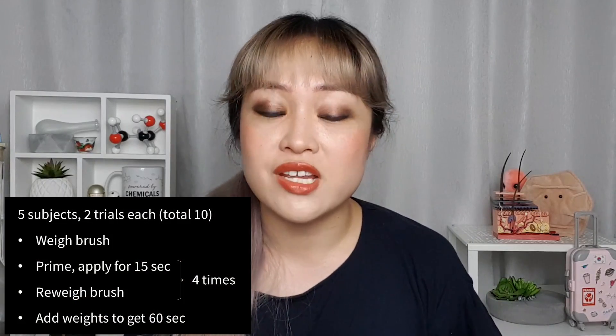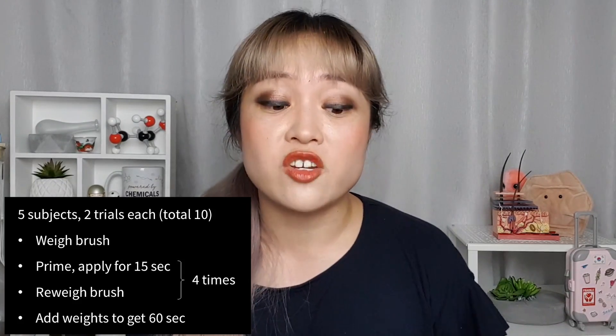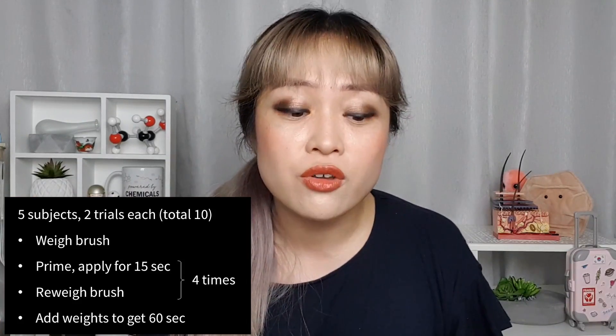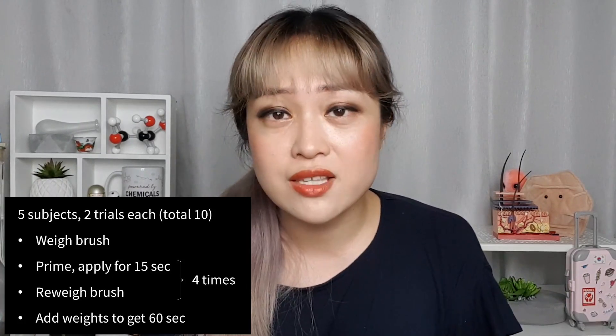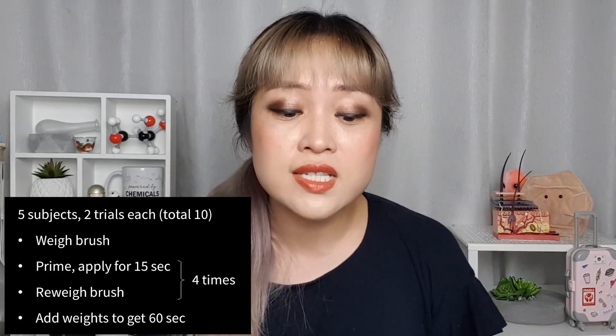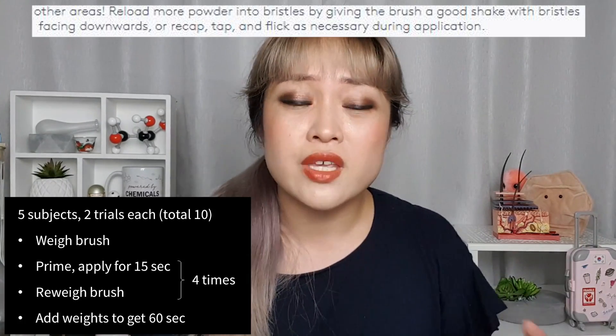The other part of the methodology also tends to bias towards overestimating how much powder ends up on your face. First, it's measuring how much powder came out of the tube, not how much ends up on your face — if you've ever applied powder you know you end up with a puff of powder around you. Not all the powder that comes out ends up on your face, and even if it does it doesn't necessarily stay on your skin. They were also tapping and flicking the brush every 15 seconds, whereas the instructions say to prime as necessary, not every 15 seconds — and that flicked powder goes into the air, not onto your face.